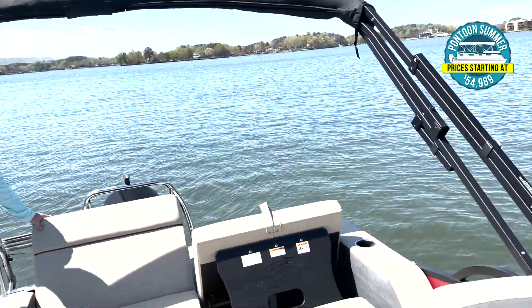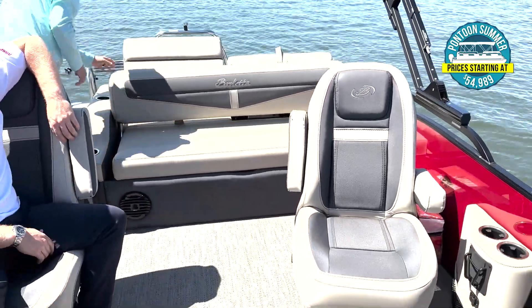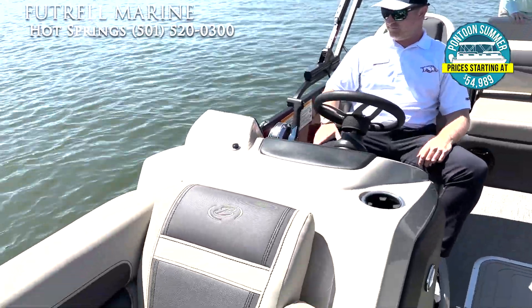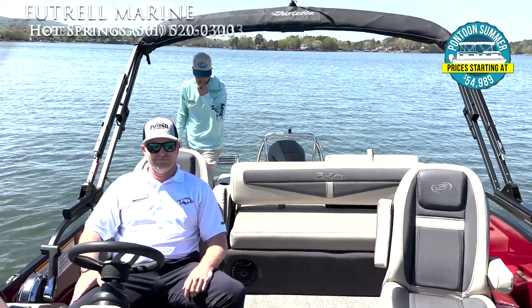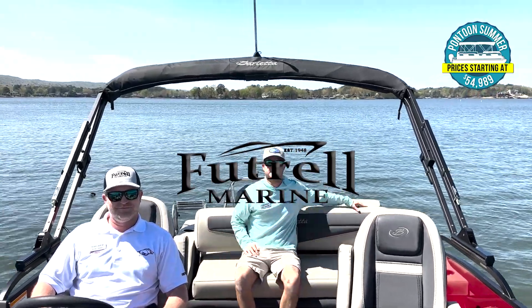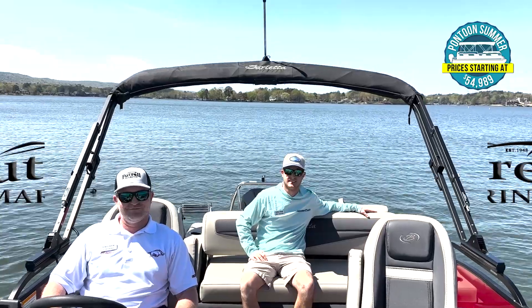Futral Marine — Hot Springs, Heber Springs, Nashville, Arkansas. We have a large selection of the Barletta 22 UCs, with about every color you can imagine. Check our website at FutralMarine.com or give us a call. Ask for Cole, Elliot, or any of our sales team and they'll help you. Thank you for your time. Hope to see you on the lake soon.